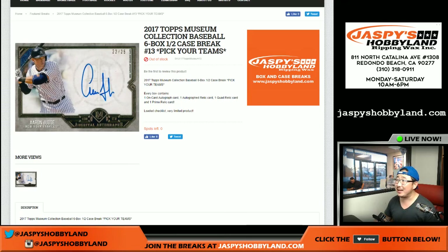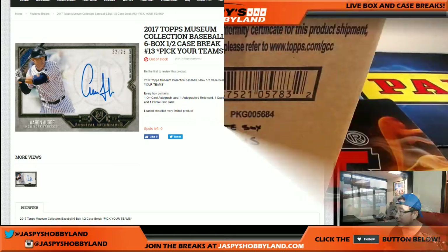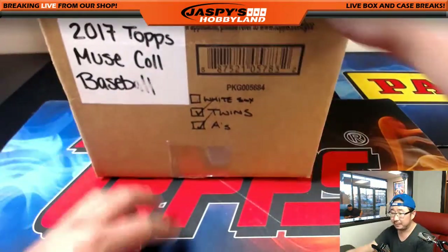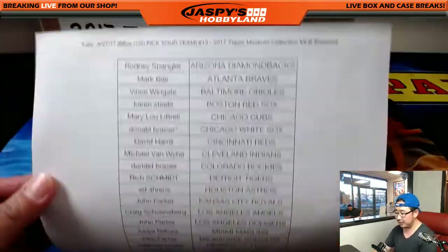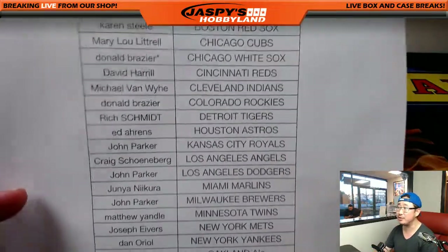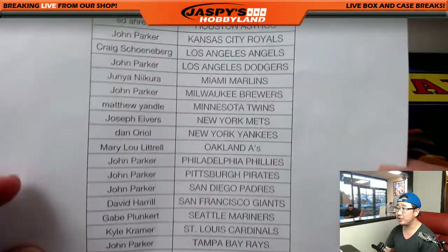Good evening, everyone. Joe for JazzBaseHobbyLand.com. This is our last full case for the time being of 2017 Topps Museum Collection Baseball on a Tuesday. A big thank you to those folks here on the 27th for getting into this action — Donald Brazier, Last Bob Mojo, White Sox. Appreciate that.